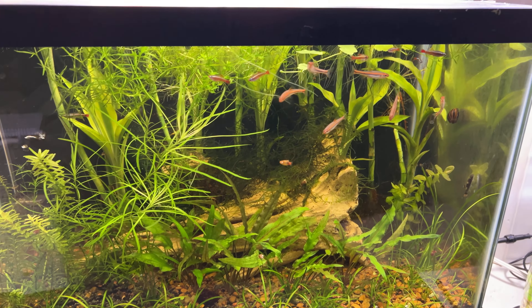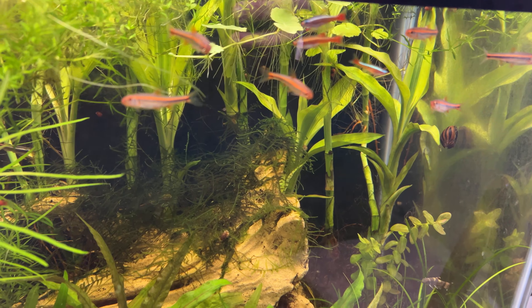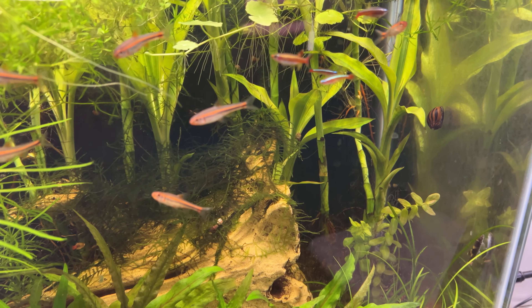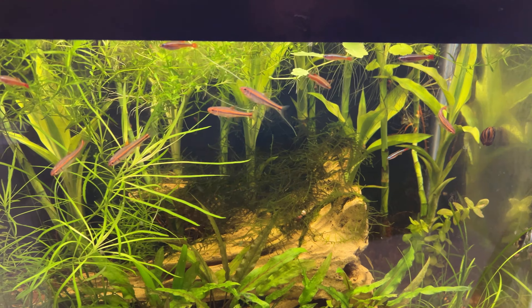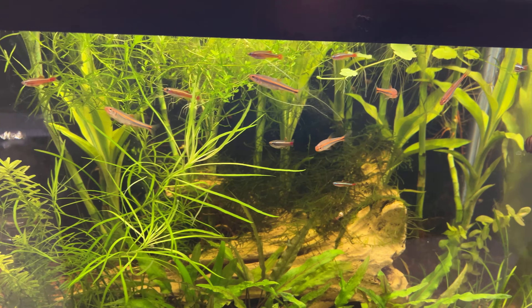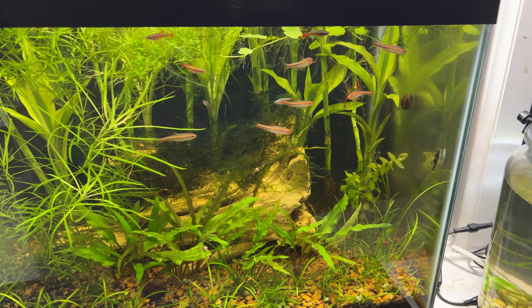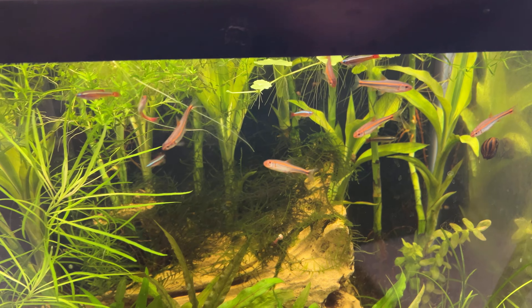I'm most excited about these rainbow shiners. I've got six of them and I'm not sure if I have any males in the bunch. They're not in their full color right now, but hopefully in the next few weeks, with spring coming, we'll get them outside and see if we can get them to color up. I'm hoping for at least one or two males because I'd like to try to breed them either in an outdoor pond or in a dedicated aquarium in my greenhouse where I'll try to collect the eggs.